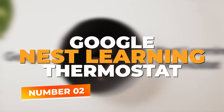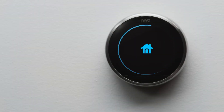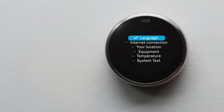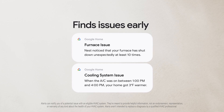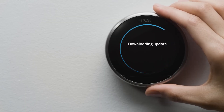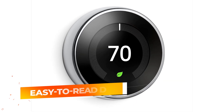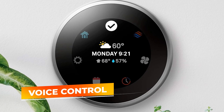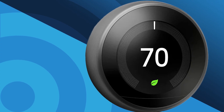Number 2: the Google Nest Learning Thermostat. The Google Nest Learning Thermostat is one of the most intelligent and user-friendly smart thermostats on the market. What sets it apart is its ability to learn your schedule and preferences — after a week of usage, it begins to automatically adjust the temperature based on your habits, whether you're home or away, saving energy without you lifting a finger. Its sleek design includes a bright, easy-to-read display that can also show the weather, time, and temperature. The Nest integrates seamlessly with the Google Home ecosystem and is also compatible with Alexa, giving you multiple smart home options.